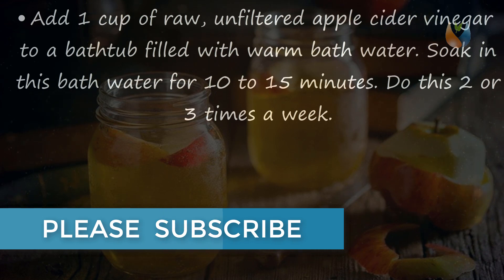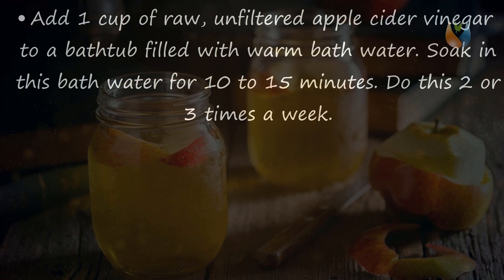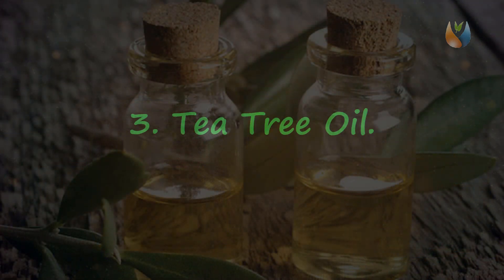Add one cup of raw unfiltered apple cider vinegar to a bathtub filled with warm bath water. Soak in this bath water for 10 to 15 minutes. Do this two or three times a week.